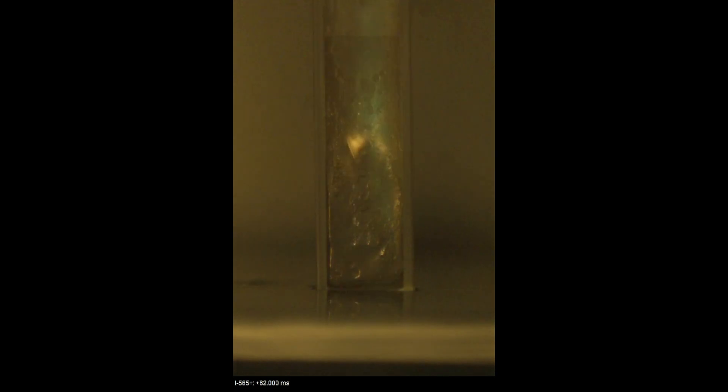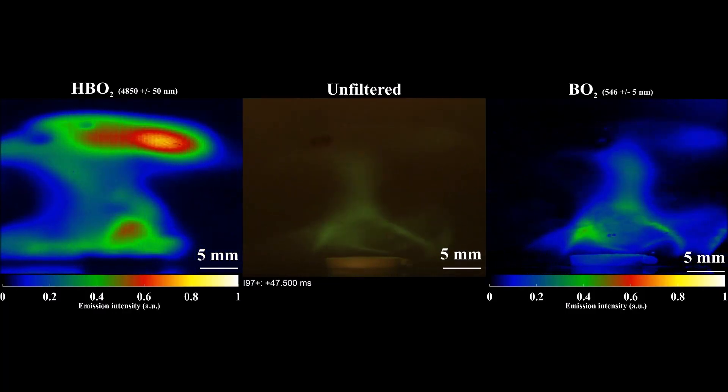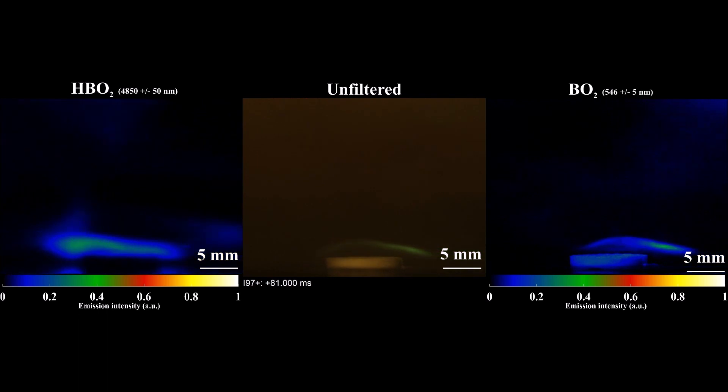Combustion is a really complicated process involving dozens if not hundreds of different chemical compounds, and they all tell a unique story about the different reaction paths that are unfolding going from fuel and oxidizer to complete combustion products.